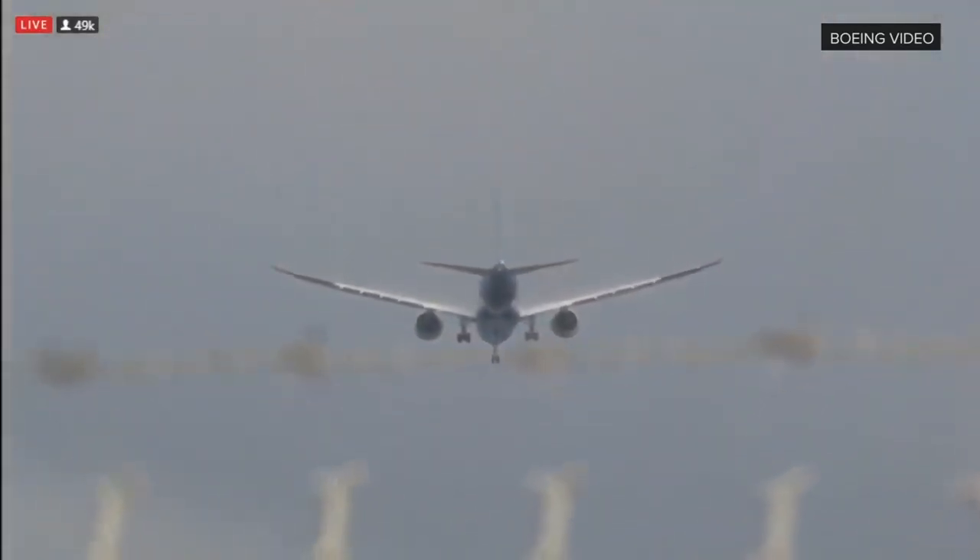That was so incredibly cool to watch. Through the clouds and filtered sunshine, the beauty of that airplane shines through. The building anticipation since yesterday — what a proud moment for all these teams around the world, and all the people that came out to be a part of this today.